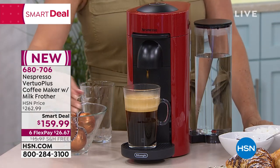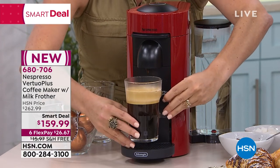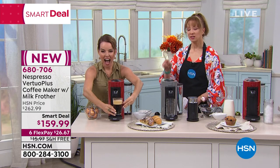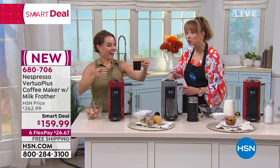This show only, as long as supplies last — $26.67. Free shipping, 680-706. Even if I didn't see the graphics, if I just looked at that cup of coffee, I would know where it came from. I would know the brewer.